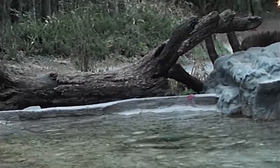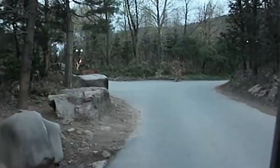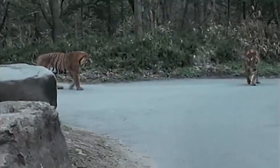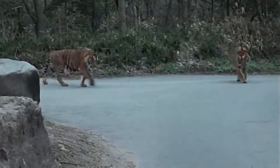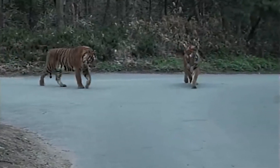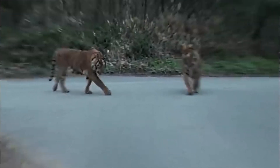Here there are two tigers — one's called Hobbit, who weighs 200kg — fighting another rival tiger. The tiger here seems to be the most powerful tiger in the park, fighting another tiger.